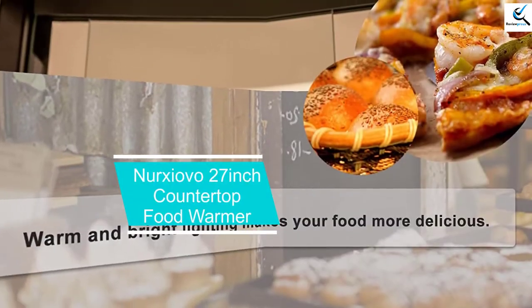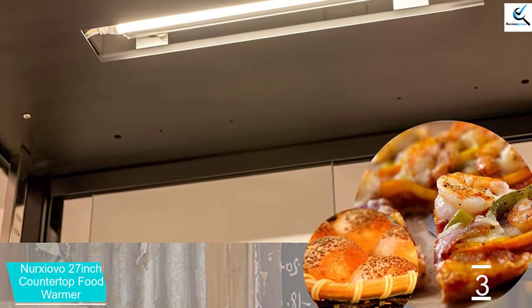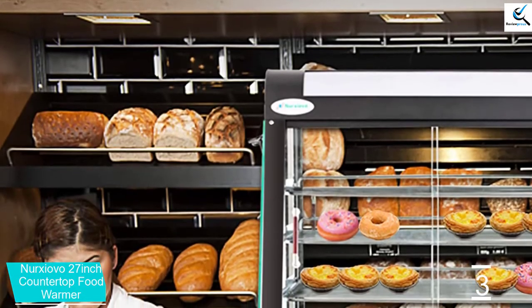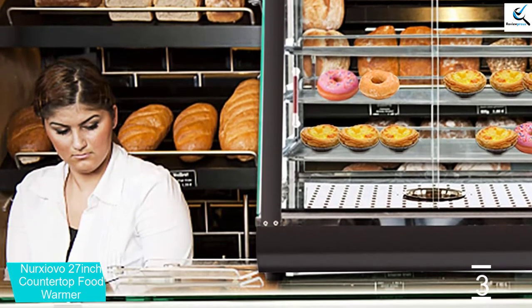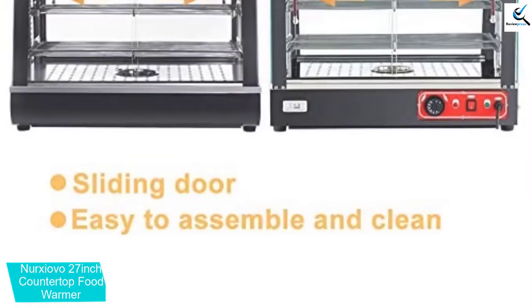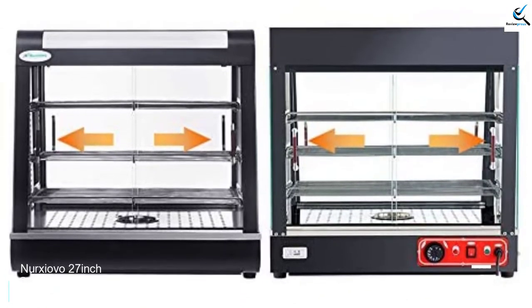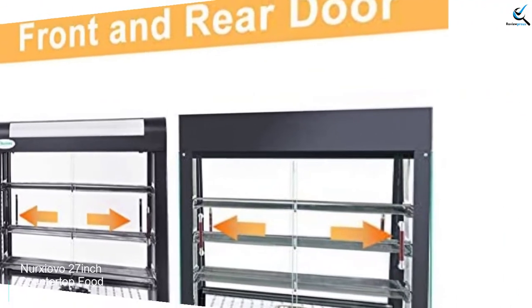At number 3, we have the Nerxiovo 27-inch Countertop Food Warmer. This is another commercial food warmer that precisely controls the interior temperatures. All this is made possible by the thermostatic controls — it will be possible to adjust the temperature from 30 to 85 degrees depending on the food type. The front and rear doors slide easily for customers to select their favorite food, and it will also be easy to restock the case from behind. Another convenient feature is that it comes with three removable trays that make cleaning easy. This unit will be ideal for displaying hot food items that are just ready to serve. With a stainless steel frame, durability is guaranteed. Even though the price might seem high for some buyers, you get value for your money.